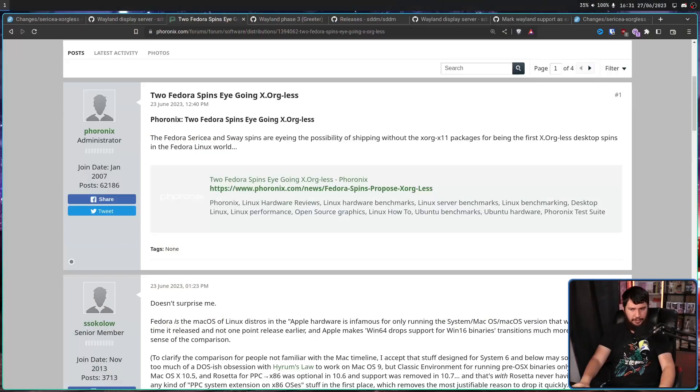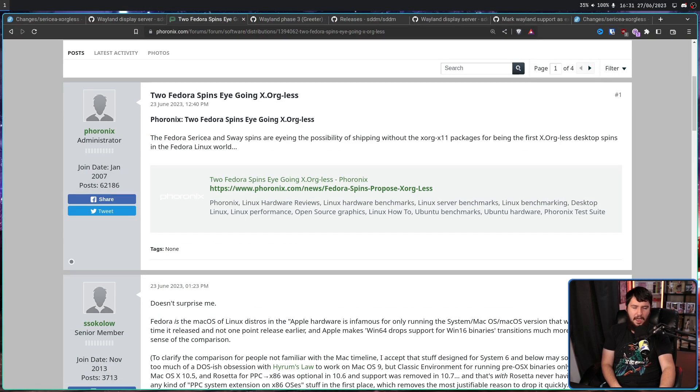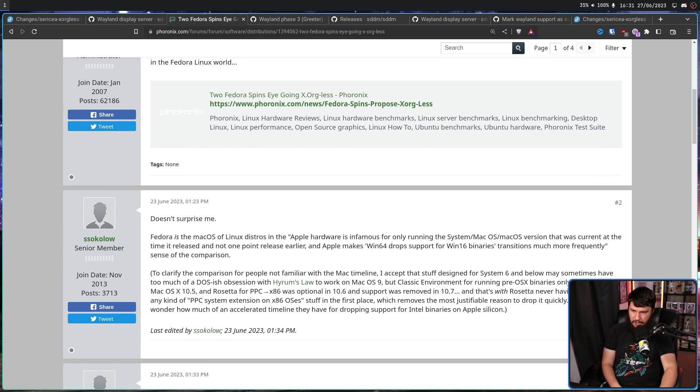Imagine this in another way: maybe you have a distro that is an OpenRC system and just randomly the distro maintainers include some systemd packages. Why are they there? No one knows. Should they be there? Probably not. So the best option is just get rid of it. I found this story from Phoronix, and the Phoronix comment section never disappoints. 'Doesn't surprise me — Fedora is the macOS of Linux distros.' Sure. Sure. Sure. Whatever.